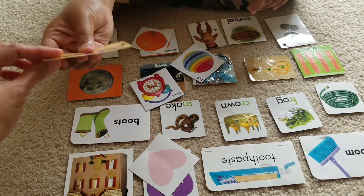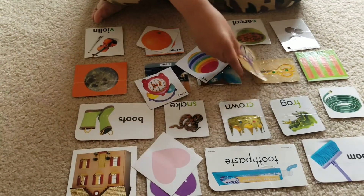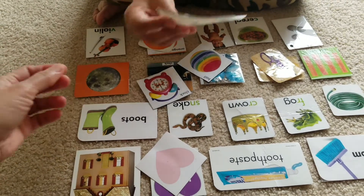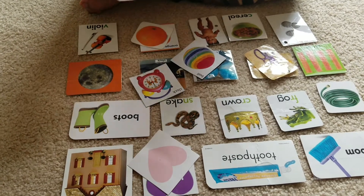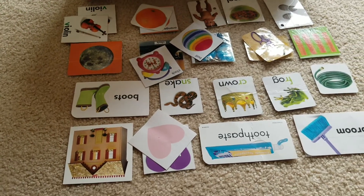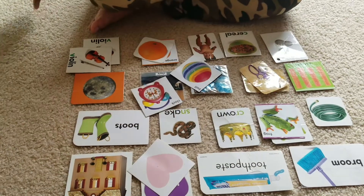Match scissors. Good. Match violin. Move so you can see. Good job. Match frog.